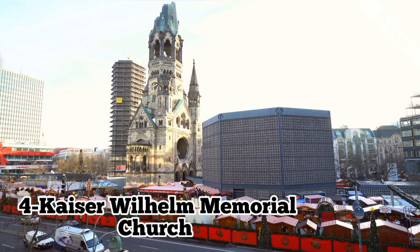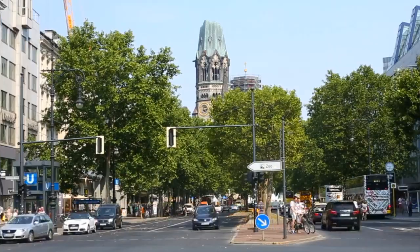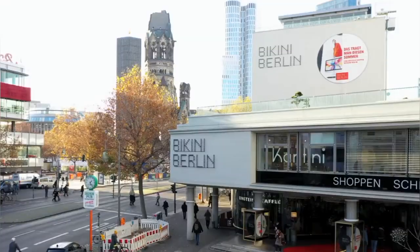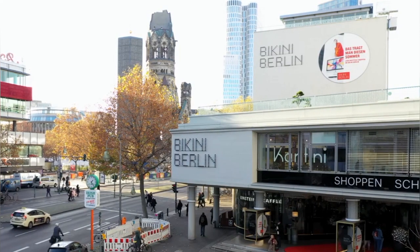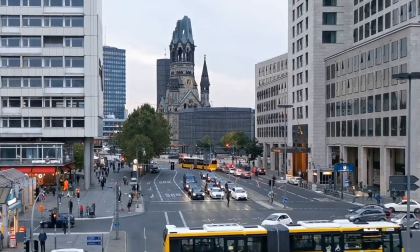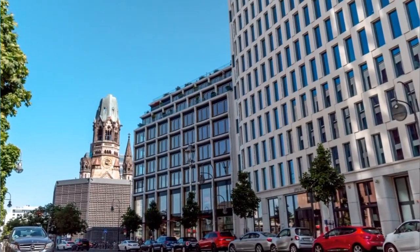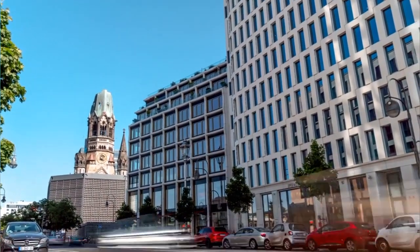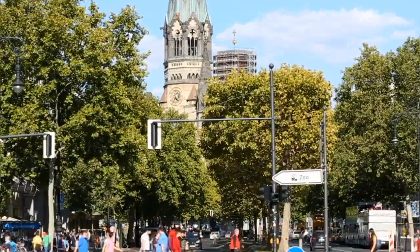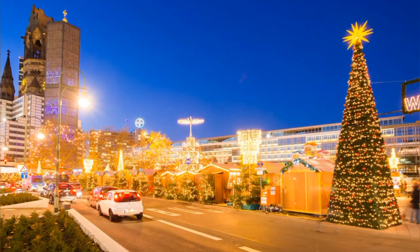Number 4: Kaiser Wilhelm Memorial Church. The Kaiser Wilhelm Memorial Church, affectionately known as the Hollow Tooth due to its damaged spire from World War II bombing, is a poignant reminder of Berlin's wartime past. Located in the heart of the city, this historic landmark offers visitors a glimpse into the resilience of Berliners, and serves as a memorial to peace and reconciliation. While the original church remains partially in ruins, the modern hexagonal tower and adjoining church complex provide a striking contrast, creating a powerful symbol of remembrance and hope in Berlin's urban landscape.